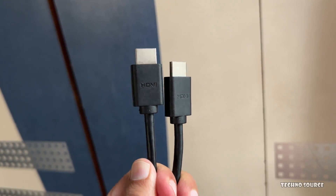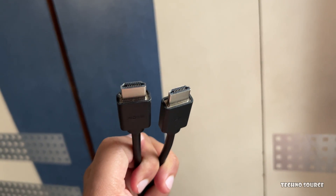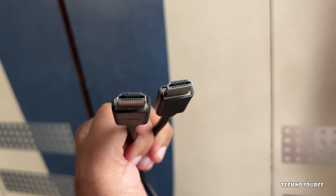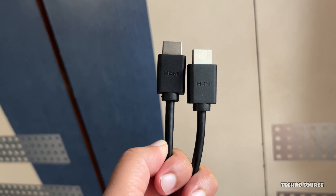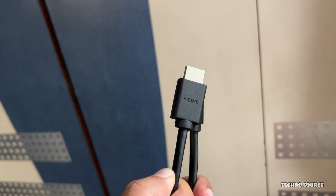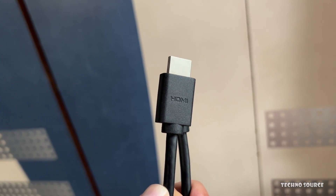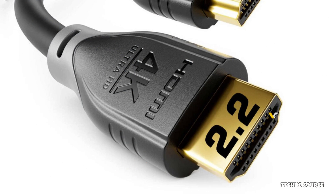Did you know your TV and computer setup might be getting a serious upgrade soon? Get ready because a brand new version of HDMI is here. Most of our electronics — from laptops to cable boxes — use HDMI to connect and deliver amazing picture and sound. After nearly eight years since HDMI 2.1 and almost 12 years since HDMI 2.0, we now have HDMI 2.2, and it's finalized and ready.